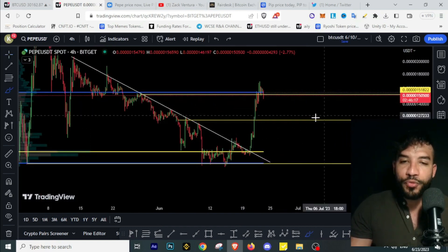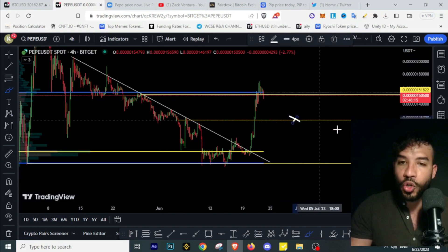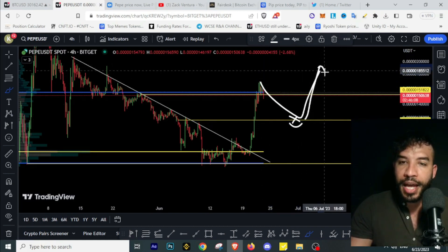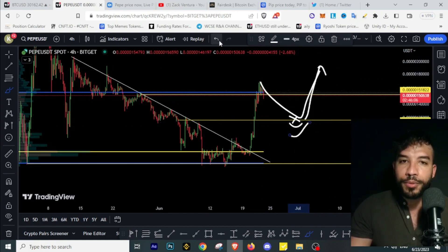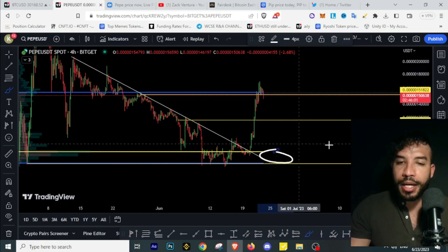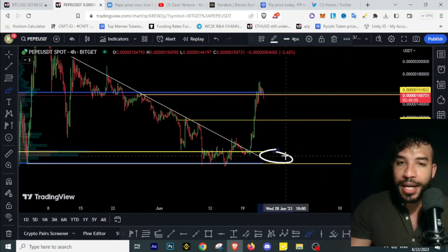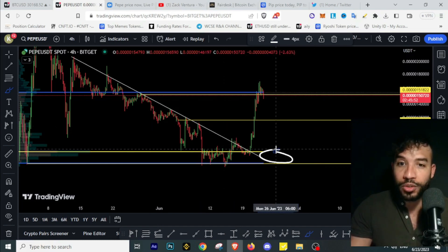We want to keep an eye on the 0.12 level. If we see Pepecoin getting support at this level, any retracement from here could lead to the upside. Strength seen from this level, as well as this area, would make it one of those big buying opportunities on Pepecoin if we manage to get there. I'll keep you updated daily.